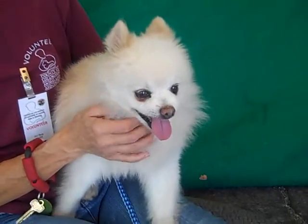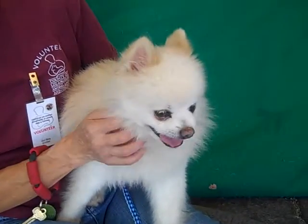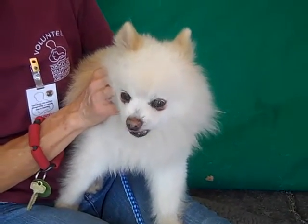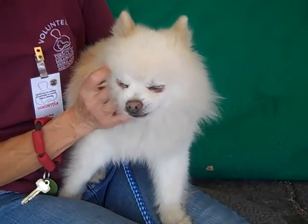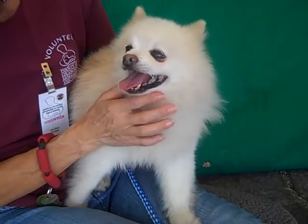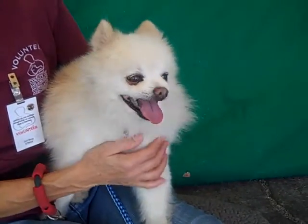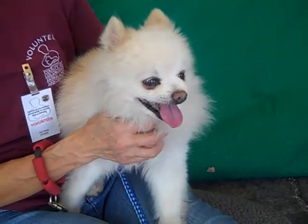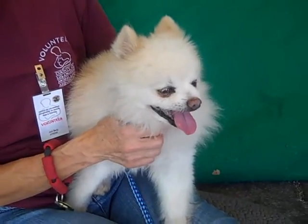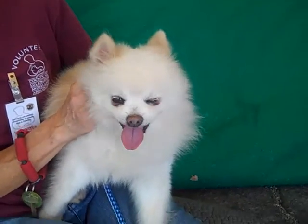He also has a kennel mate that he gets along well with, so we know he gets along pretty well with little dogs. We haven't seen him around big dogs just yet, but he's got a great personality so we expect any supervised meet and greet would probably go very well for Simba. We do know he needs some dental work done, so he'll definitely need to see a vet when he gets out of here — though we always recommend that for any dog you adopt, just to make sure everything is okay.